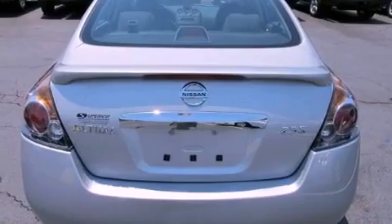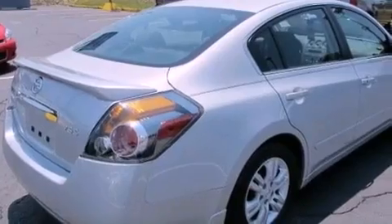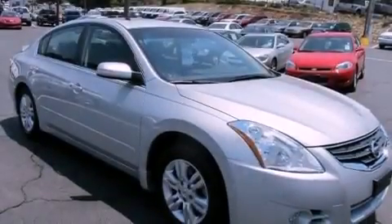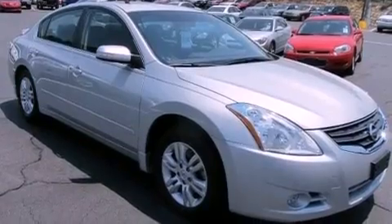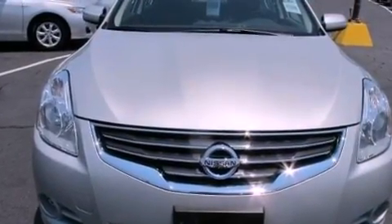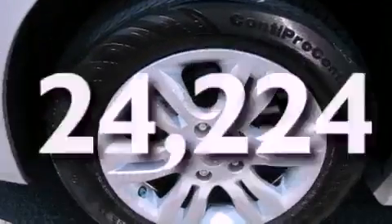Features include a multi-link rear suspension, a low-tire pressure indicator, traction control and stability control systems, a CD player, an engine immobilizer theft deterrent system, a passenger side vanity mirror, 12-volt power outlets, rear impact crumple zones, a power driver's seat, and this vehicle has fewer than 25,000 miles on the odometer.